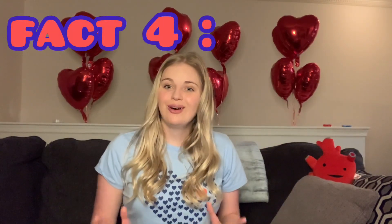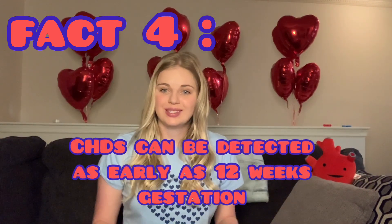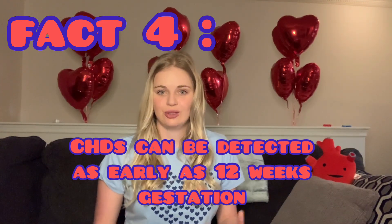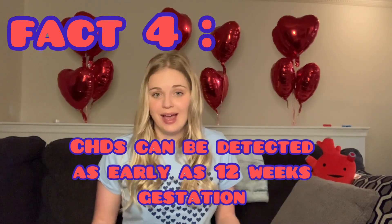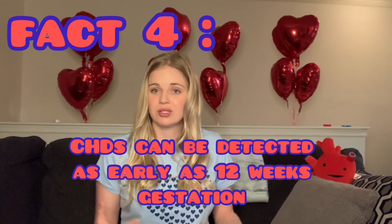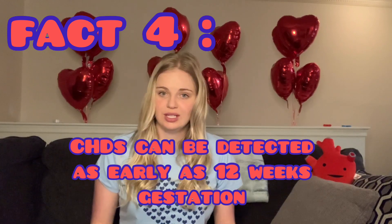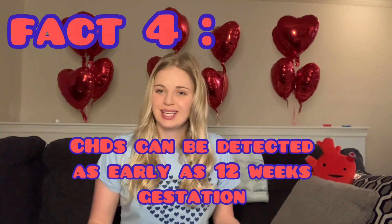Fact number four: congenital heart defects can be detected as early as 12 weeks gestation, meaning a mom can be about three months pregnant when the defect may be found. Not all are prenatally diagnosed, but when you go to a fetal imaging appointment, it's important to ask if you can see all four chambers, whether the walls are intact, if the valves look good, and if the great arteries are crisscrossed.